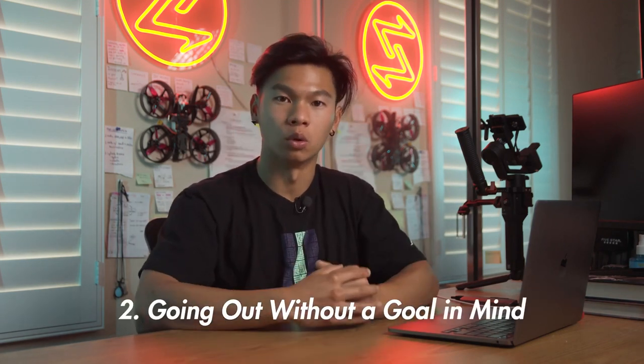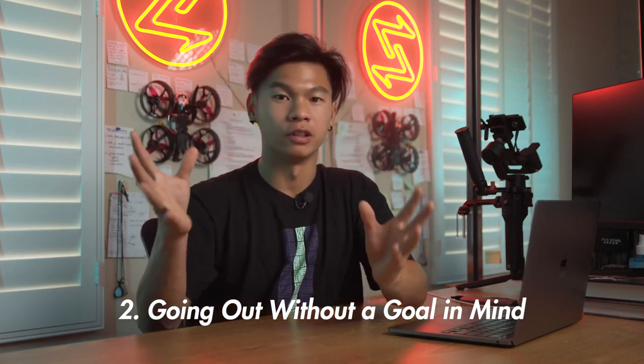Mistake number two that people often make when creating dance videos is that they don't go out with a goal in mind. While there's nothing wrong with just going out and having fun, if you want to be professional and you want higher chances of your videos driving the results you want, then you have to think about what you're doing it for. It's kind of like going on a road trip without a destination — there's no direction or rhyme or reason, and you end up just wandering without achieving the experience you wanted. It's the same with making videos.